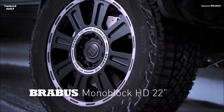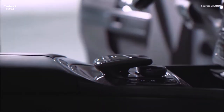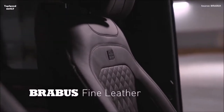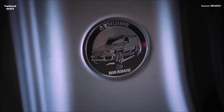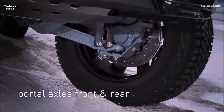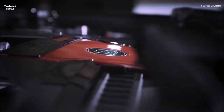Brabus engineers used state-of-the-art design and engineering software for the required calculations. They developed a special module for the steel ladder-type frame of the off-roader, which fully preserves the torsional rigidity and replaces the mounting points for the rear suspension. Length overall is 5.31 meters (17.4 feet), which is 68.9 centimeters (27.1 inches) more than a stock G63 without the spare wheel at the rear.